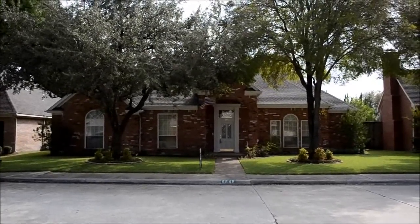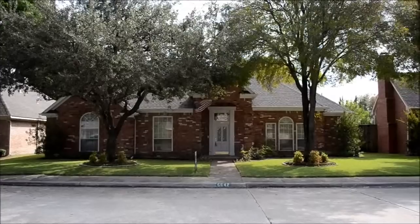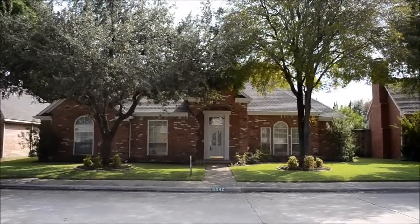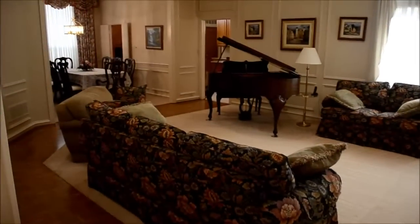Hello, today we're doing a tour of 6642 Genstar Lane in Dallas. It is a beautiful home that has recently been remodeled, so let's go inside and take a look. As you enter this beautiful home, you are immediately greeted by a wonderful natural light that pours in from the outside.